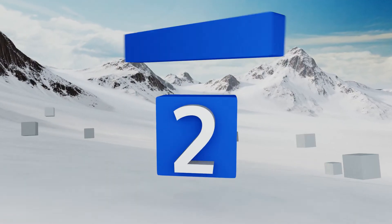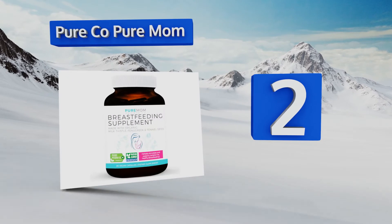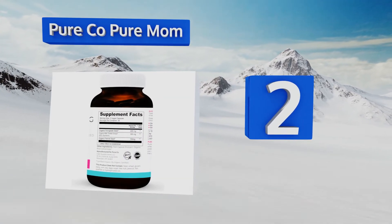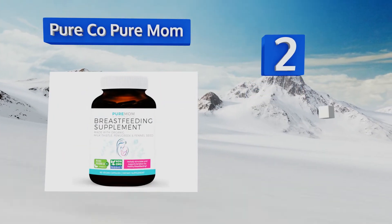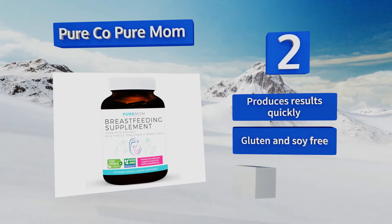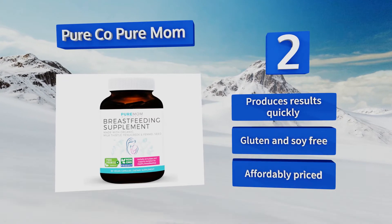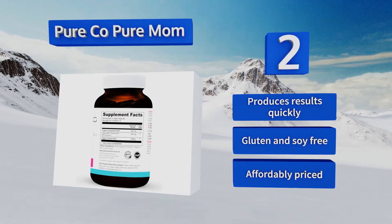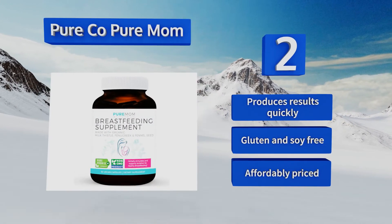At number 2, packed with fenugreek, fennel seed, and milk thistle, PureCo Pure Mom can help stimulate your body to produce more milk to ensure you always have enough to feed your growing baby. It's vegan-friendly and manufactured to stringent guidelines in a GMP-certified lab. It produces results quickly and is gluten and soy-free. It's affordably priced too.